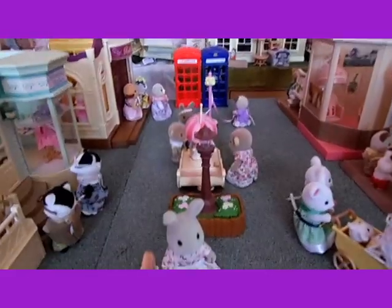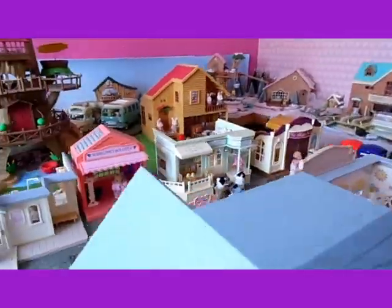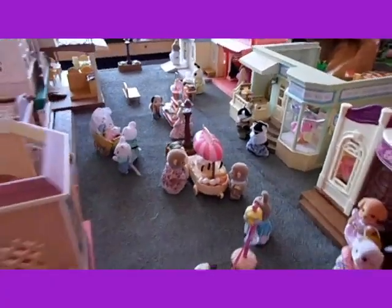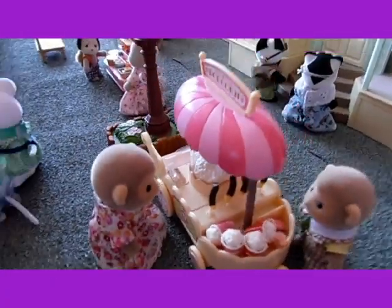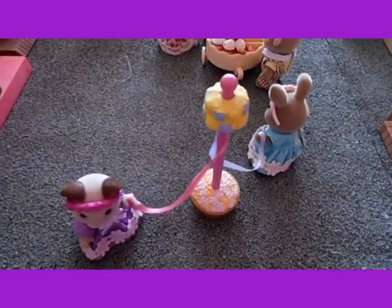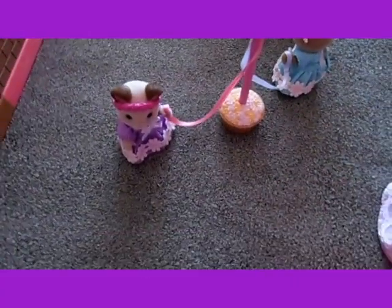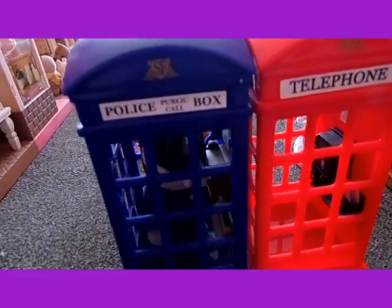The other light there, the Popcorn Cart and also the Maypole with the Maypole Dancers. And I've got the police box and the telephone box here at the end.